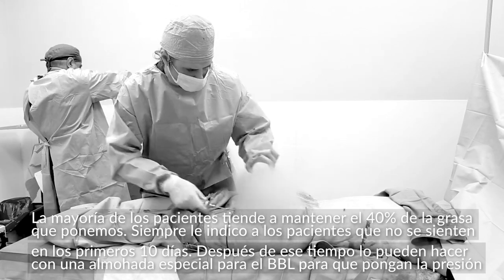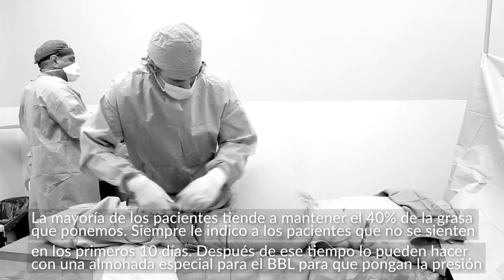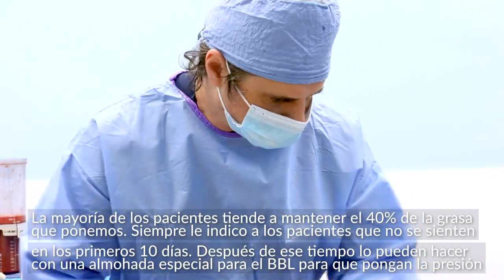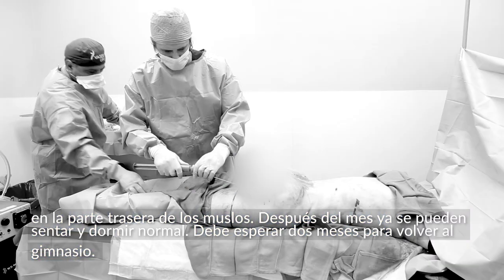Postoperatively, I always tell my patients: don't sit for the first 10 days. After 10 days you can start sitting, but use one of those BBL pillows so that you're putting the pressure on the back of the thighs. After a month, you can sit and sleep normally.